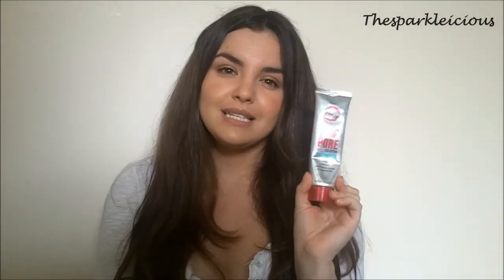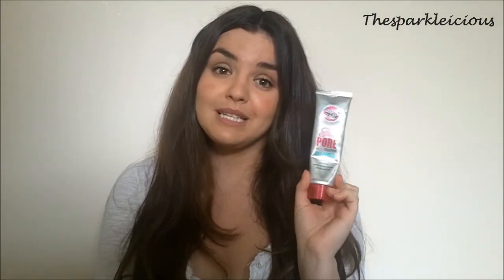The only issue I have with the Soap and Glory one is it can irritate my eyes a little bit - it's not the best at removing eye makeup, so bear that in mind if you wear contact lenses or have sensitive eyes. But it's a really lovely hot cloth cleanser. I think it's about £9, so a little cheaper than the Liz Earle which is around £13, and you get a free cloth which is really nice quality.